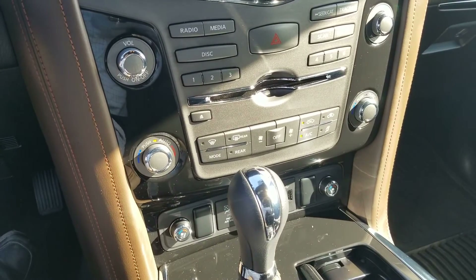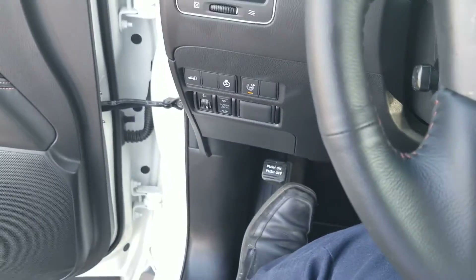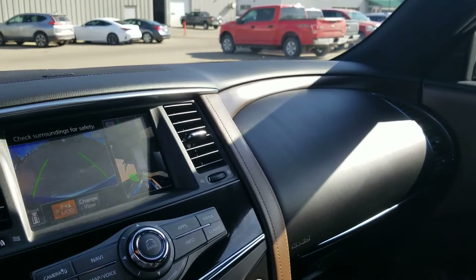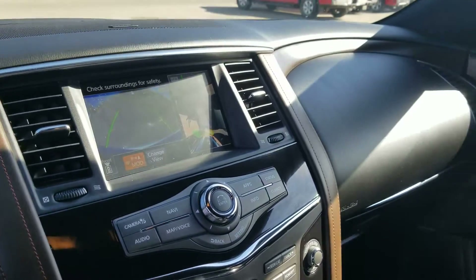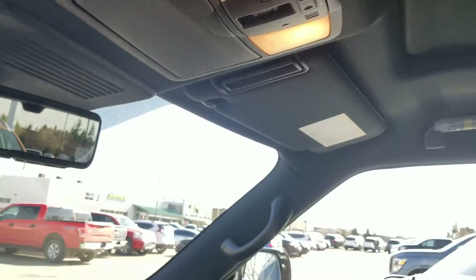The front seats are heated and cooled. You also have the heated steering wheel, of course. As far as safety goes, this car has it all. You have your blind spot right in that A-pillar right there. You also have intelligent cruise control, obviously a full 360 degree camera, emergency braking — you name it. Navigation will also come with the vehicle. Looking up, you also have that beautiful sunroof for those starry nights.